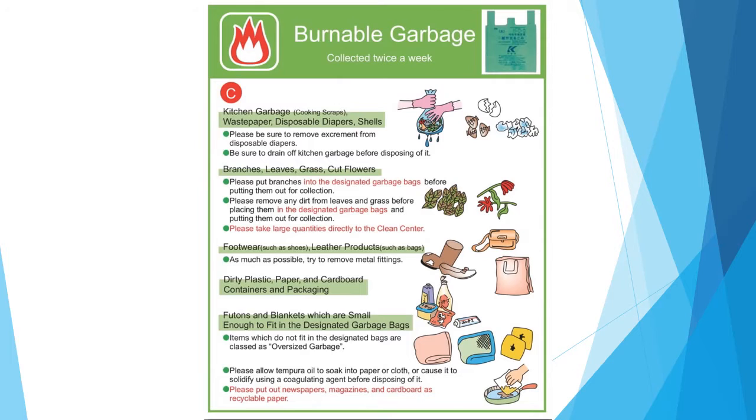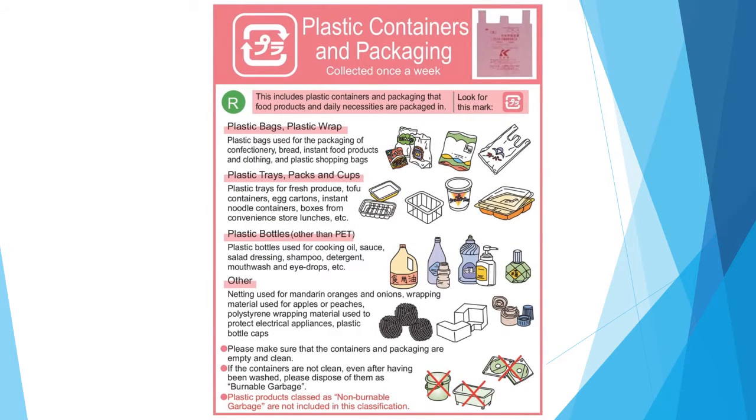First, burnable garbage: put combustible garbage such as kitchen waste and fallen leaves. Next, plastic containers: put clean vinyl plastic products such as plastic shopping bags or cup noodle containers.